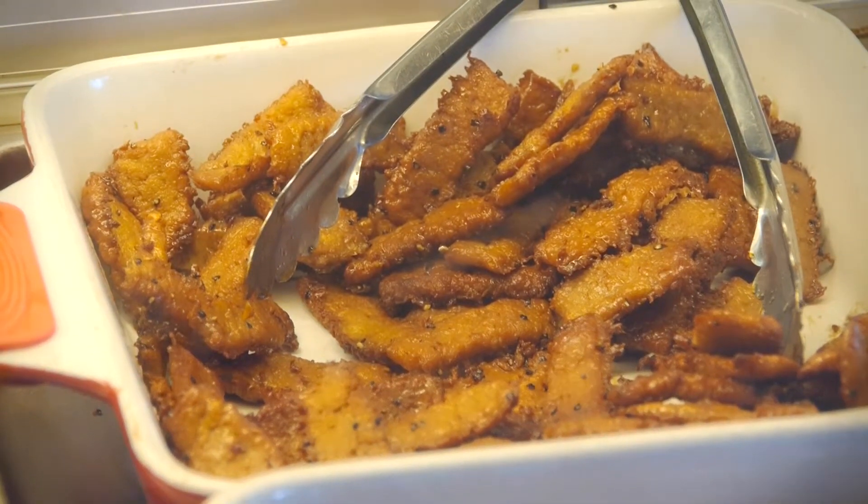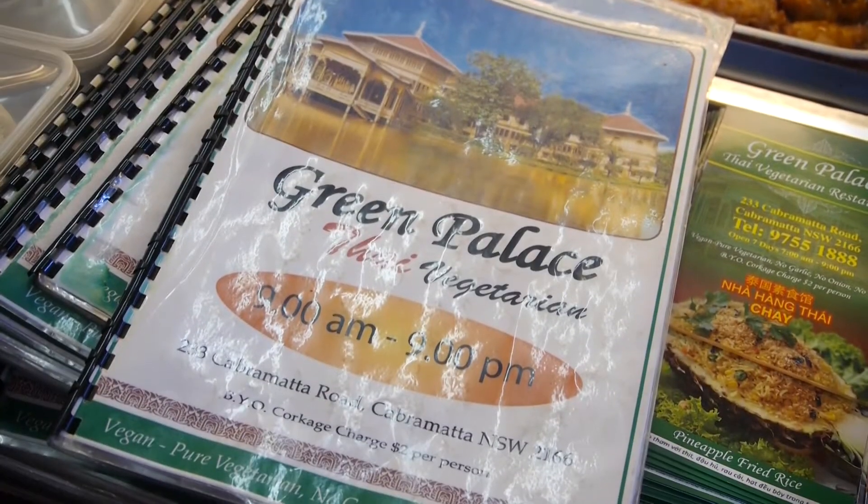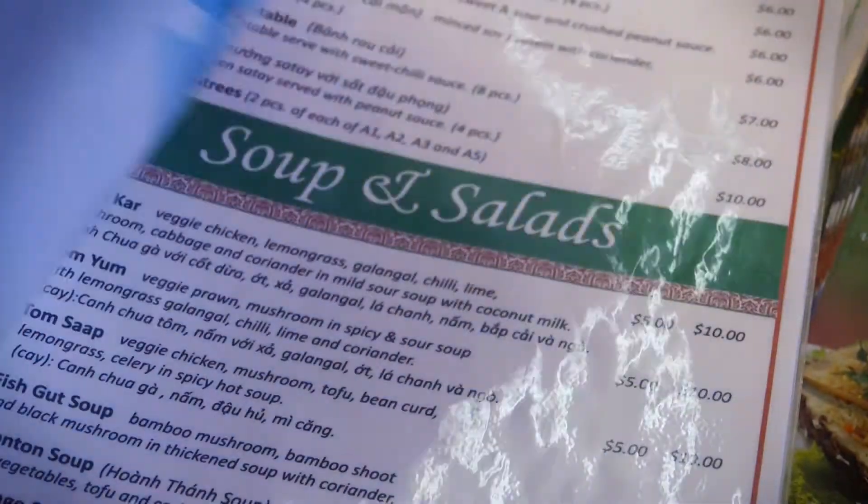We don't use garlic, onion, no dairy products, no eggs. In our restaurant, we seem to be the same as normal food. In any Thai restaurant, we have everything the same, but just skip the meat. I can say that our food tastes very tasty and very healthy.